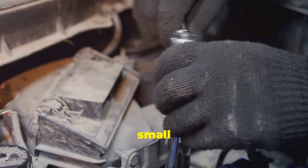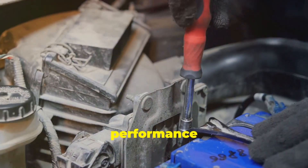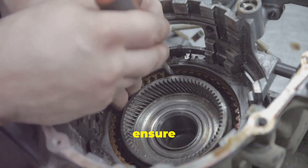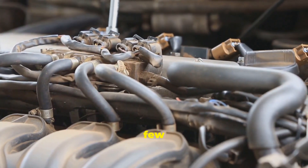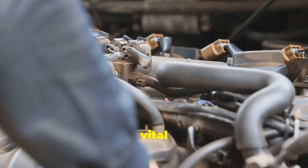Don't let its small size fool you — this tiny component plays a crucial role in the overall performance of your vehicle. The fuel pressure regulator is a marvel of engineering, designed to ensure that your engine receives the right amount of fuel at all times. It's typically a diaphragm-based valve with a few key components working in perfect harmony, each playing a vital role in the system.